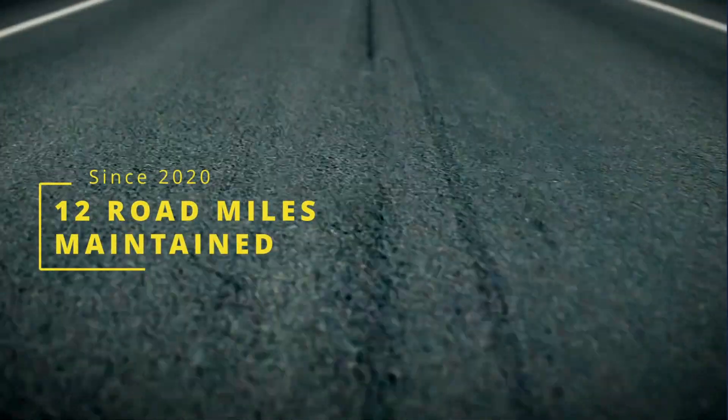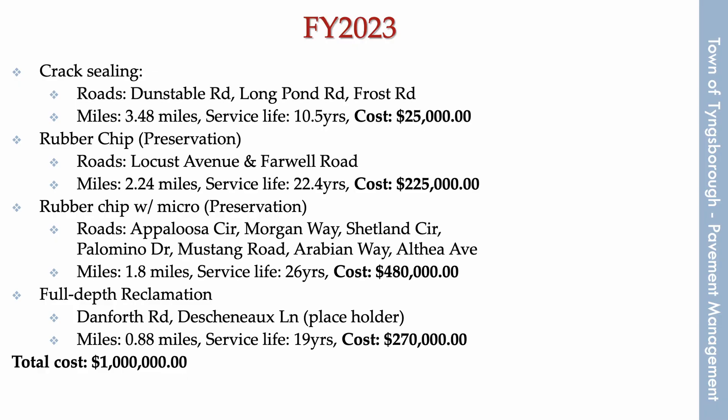We've begun to utilize these methods and have touched upon 12 miles of roadway in the past two years. By not letting these roads fall into poor condition, we have saved the town around $10 million. This year, we're slated to spend nearly another million dollars on roughly seven and a half miles of roadway.